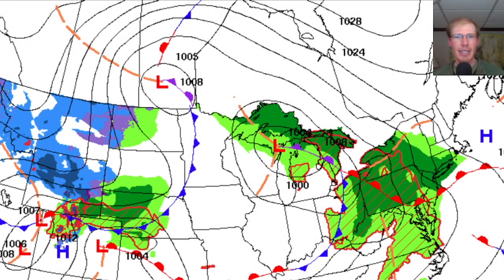The Presque Isle Hawk Watch in Erie, Pennsylvania had a huge push of broad-winged hawks today, so let's dig into it and see if we can come up with a good forecast for the next few days. Looking at the current weather map as of Wednesday night, we see a warm front down near Erie, Pennsylvania. I think what happened was that Presque Isle got a big push of broad wings ahead of that warm front.